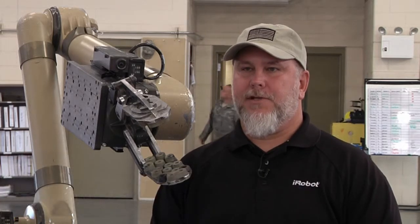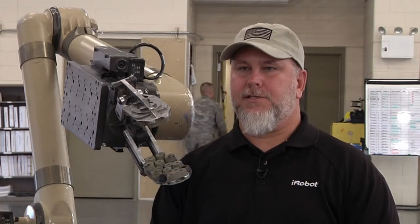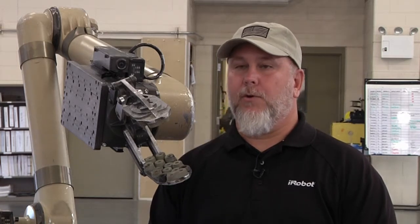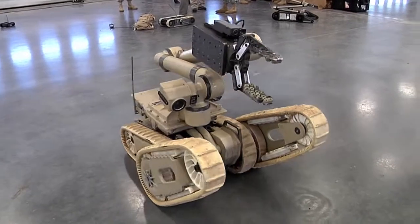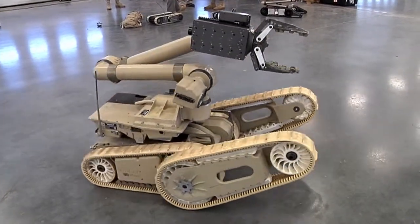In the early 80s and the mid 80s, EOD technicians started seeing robots come into their field. They would start using robots for reconnaissance and remote ordnance diffusal. Now we have robots that are able to think for the soldier, protect the soldier, and to be a more integral part of the EOD team.